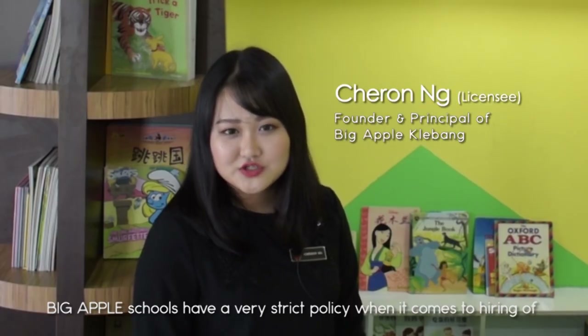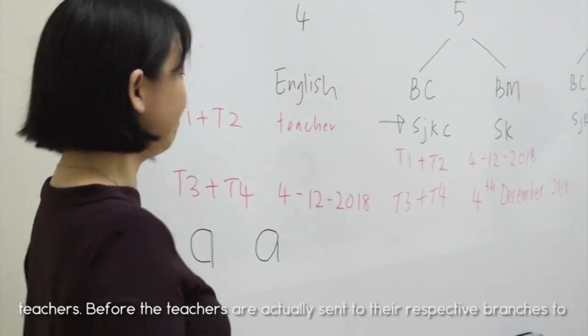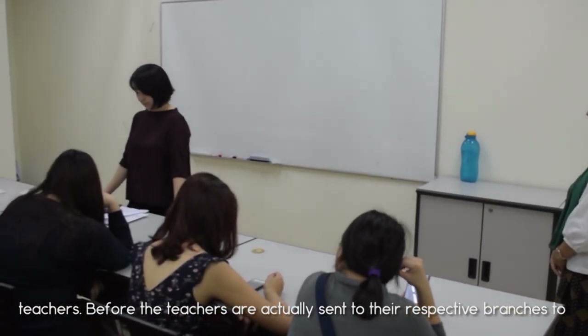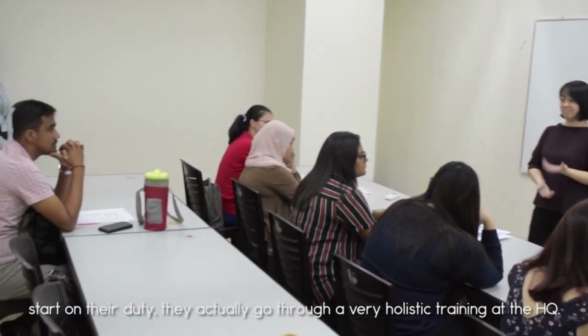Big Apple Schools has a very strict policy when it comes to hiring of teachers. Before the teachers are actually sent to the respective branches to start on their duty, they go through a very holistic training at the HQ.